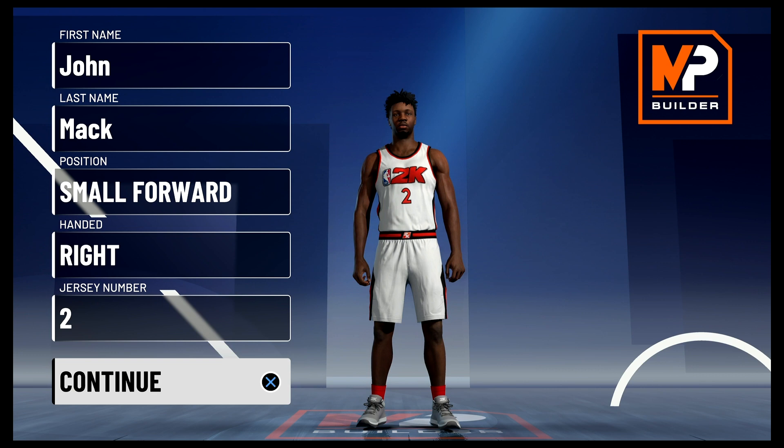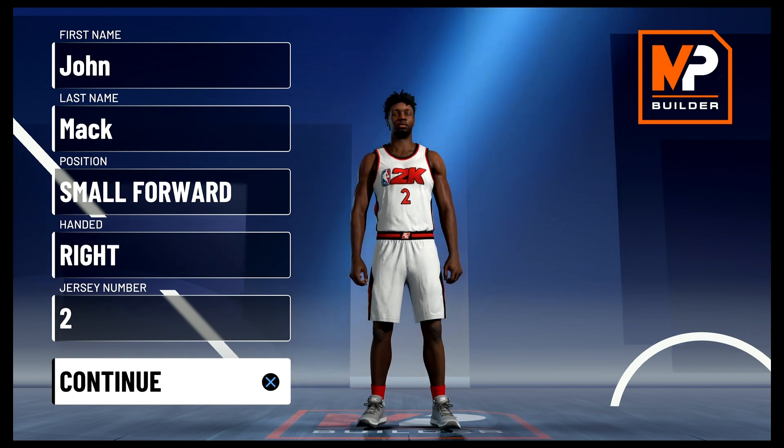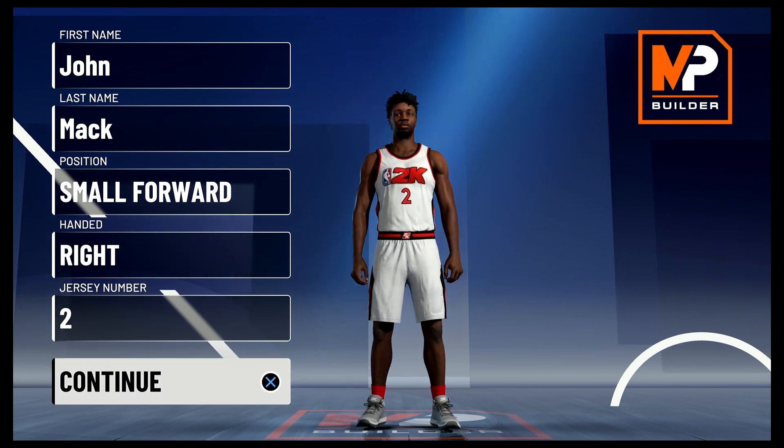Still, English finished his career as an eight-time All-Star, a member of three All-NBA teams, and he holds the distinction of scoring the most points in the 80s — more than Larry Bird, Adrian Dantley, George Gervin, Kareem Abdul-Jabbar, and the Jumpman. So without further ado, let's get into the build.